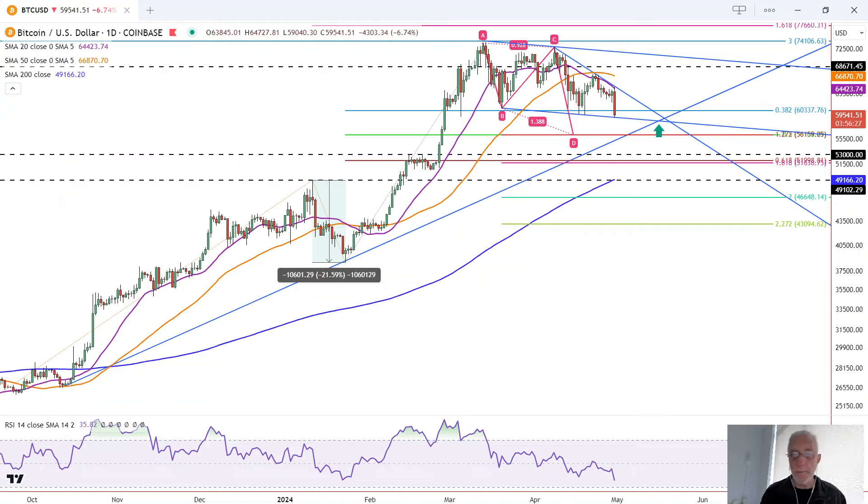It looks like the sellers are back in charge of Bitcoin. Following numerous attempts to break through resistance of the 20 and 50 moving average, Bitcoin has failed and there's some degree of capitulation today as it drops down to test support of this lower trend line here. This is Bruce for FX Empire taking a look at the daily chart for Bitcoin.